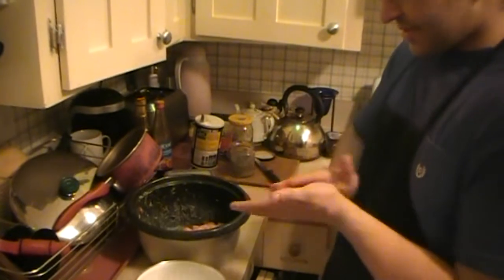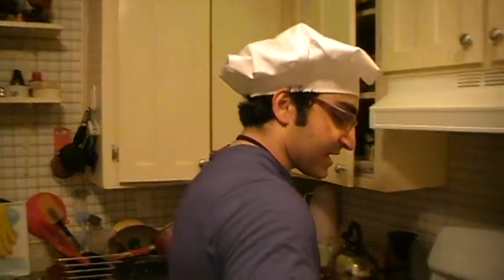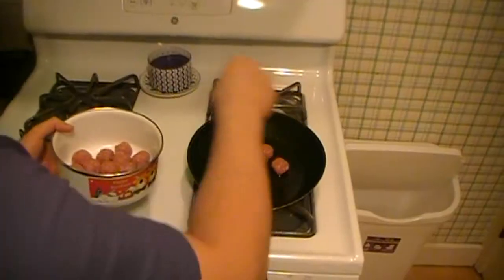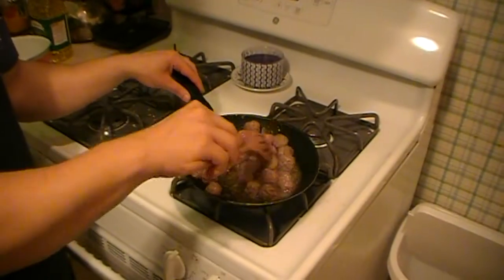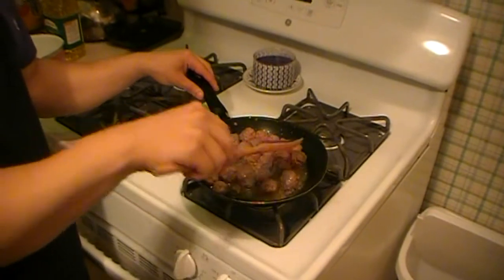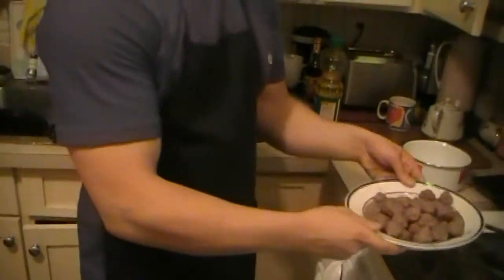Now that we have the meatballs, add some oil to the pan and start the browning process. Add them to the oil — you just want them to be brown on the outside because they will continue cooking in the stew. You just don't want them to fall apart. The meat is done and we're going to set it aside for now.